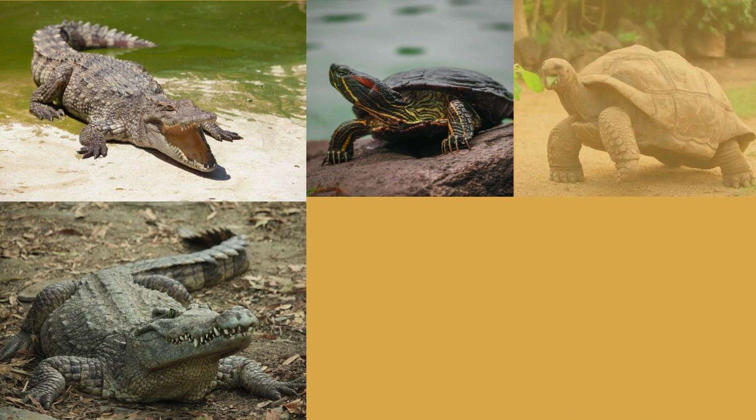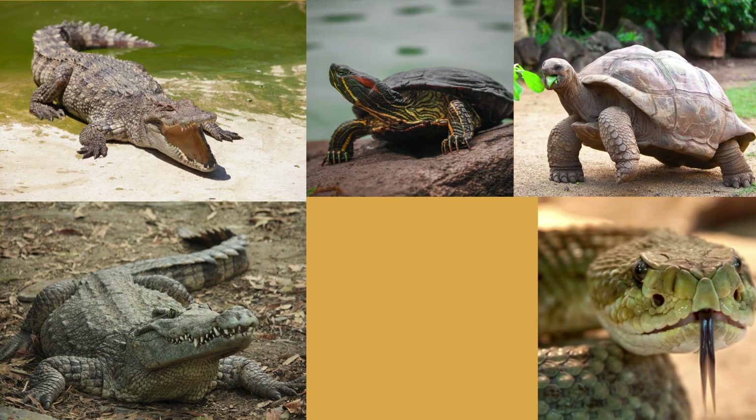Now that we know what a reptile is, let's figure out what types of animals are reptiles. Reptiles include crocodiles, alligators, turtles — which include tortoises — snakes, and lizards.